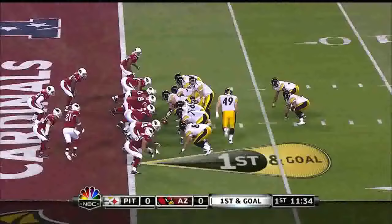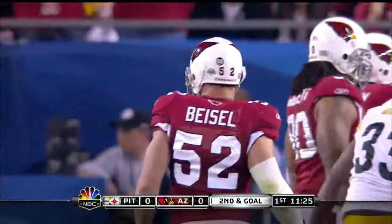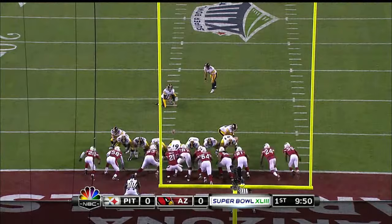He loves to go to Heath Miller. The short yardage package. And that's a great play by Antonio Smith, out of Oklahoma State, in his fifth year. And the kick by Reed is good.